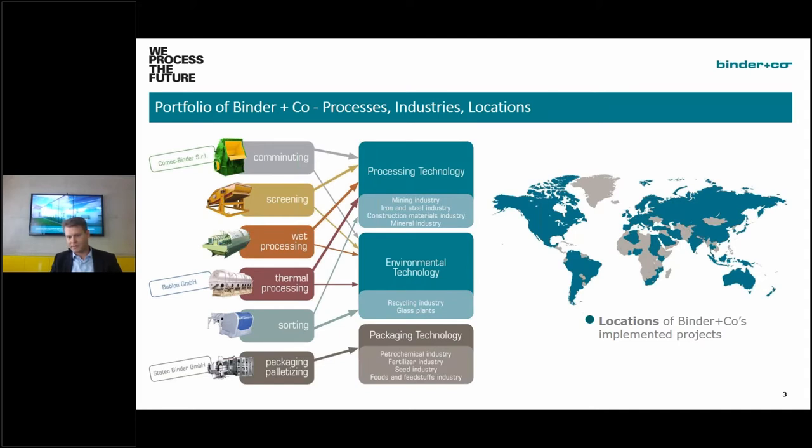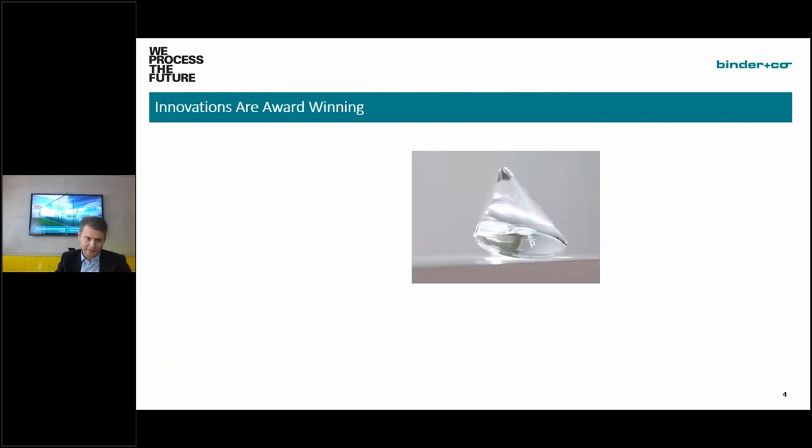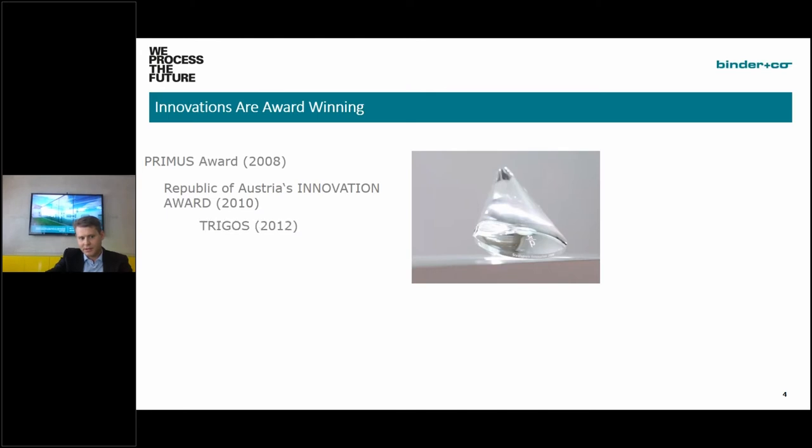The division I work in is the sensor-based sorting division, mainly in environmental technology. On the right side you see a map with an overview of implemented projects around the globe — we are a worldwide active company. Our core markets are Europe and the Americas, but also Asia and Russia. We consider ourselves to be a very innovative company: we've won the Fresenius Award, the Innovation Award in 2010, the Triggers Award, and the US ABYSS Award in 2008 — ten awards in the last twelve years.